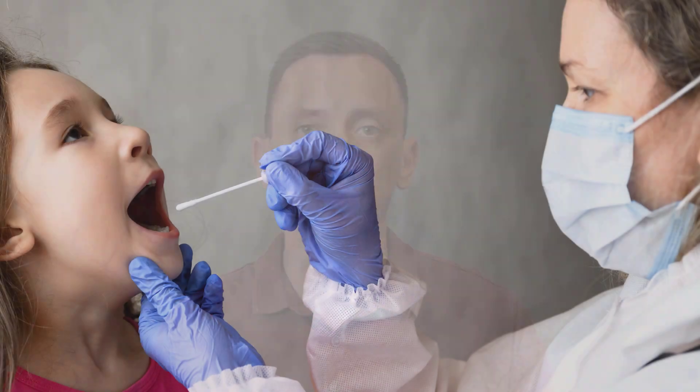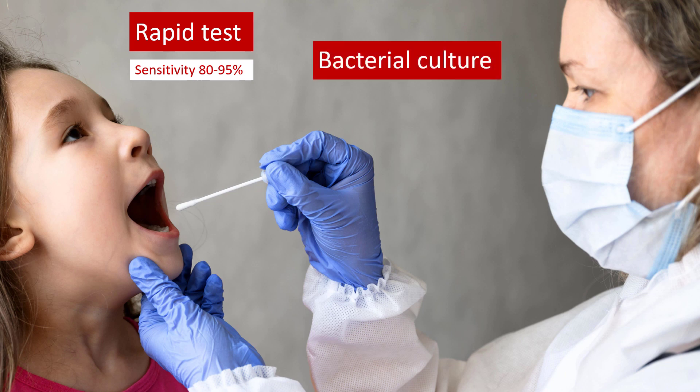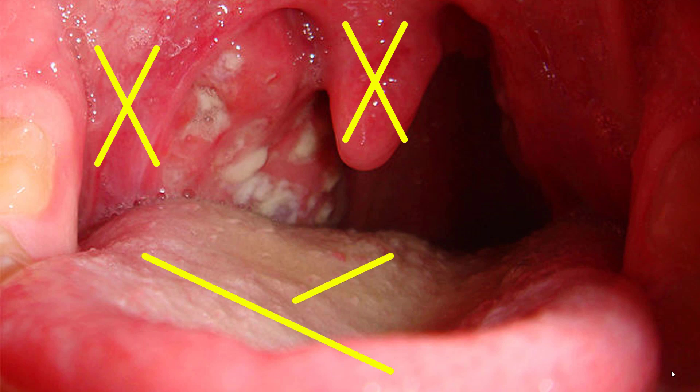From the technical standpoint, you can choose from either a rapid test or bacterial culture. The rapid test is, well, rapid, but it's not as sensitive as bacterial culture. Bacterial culture, on the other hand, takes a couple of days to complete. Whatever method you use, you need to make sure that you swab only the pharynx and the tonsils without touching the uvula or the rest of the oral cavity. This is easier said than done, especially in children, and you have to be quick — but with practice, you will get better.